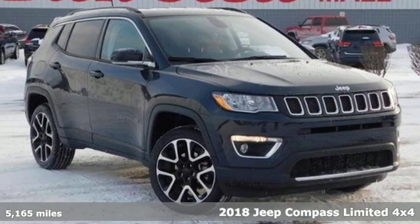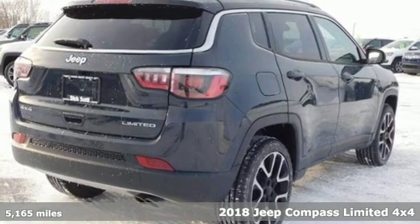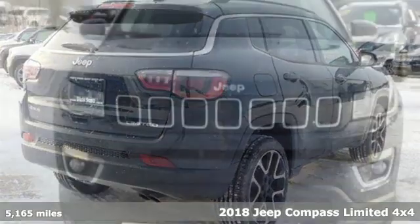It's a 2018 Jeep Compass. Its size makes it practical and since it's a Jeep, it can go practically anywhere.